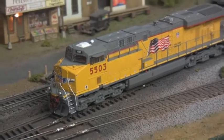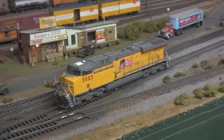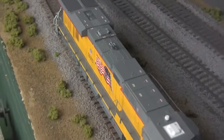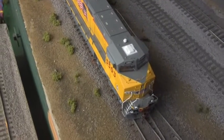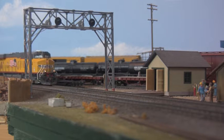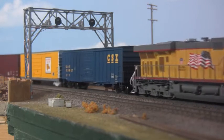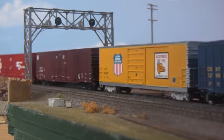Part of General Electric's Evolution Series family of locomotives, the ES44AC was built to comply with the Federal Government's stricter Tier 2 emissions control requirements. Boasting stronger alternating current electrical systems than their DC counterparts and a proportional traction control system, these locomotives are among the most popular in the GE catalog, with examples currently in operation on every Class 1 carrier in North America. So don't be left out — grab yours now!